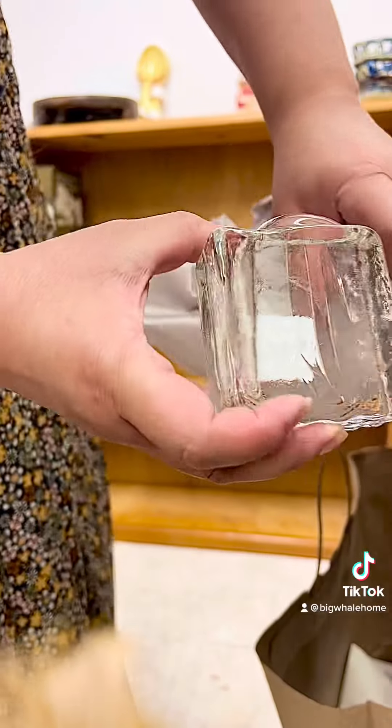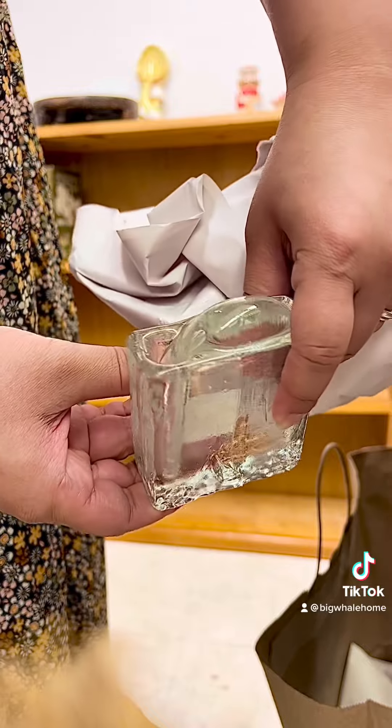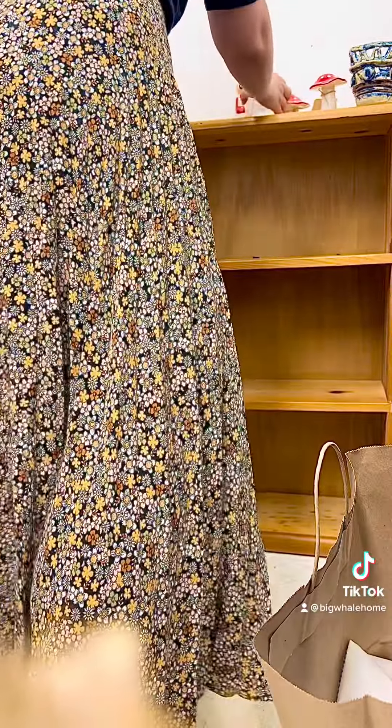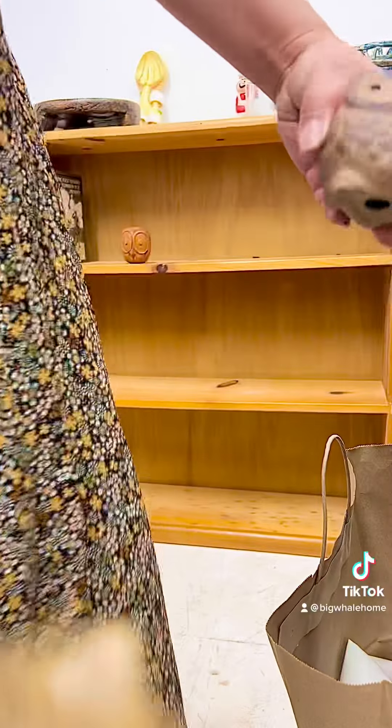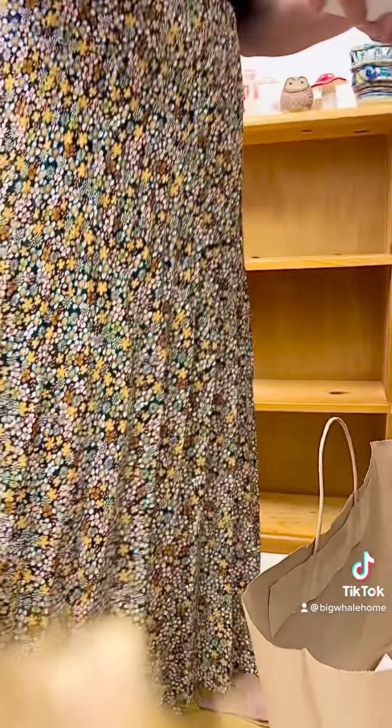It would be cute with a cactus in it. This is a weird thing — it's actually like a piece of glass block and it has an insert where you can put a cute flower. It could be a decorative bookend. Another owl — this place was stocked with owls this time.